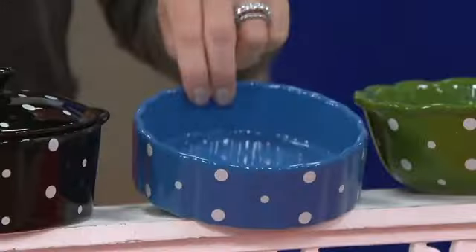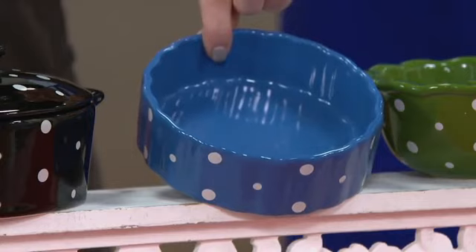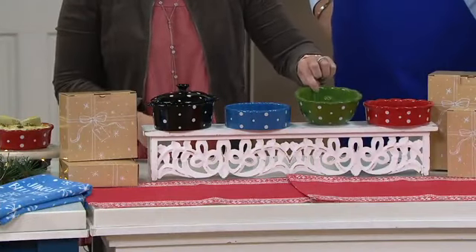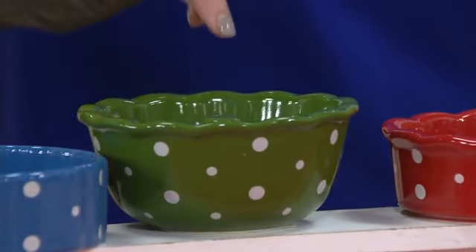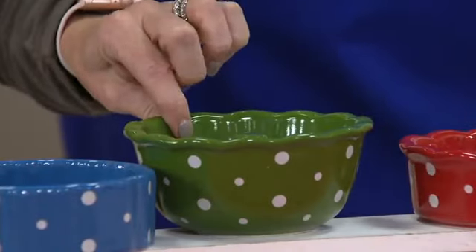Then we go into that beautiful tart pan. I love all the fluting — so reminiscent of those bigger pieces that we've had. We'll show you so many different things we've done with them. Then we go into our fluted tube pan. Love the ruffled edge around the center, and that beautiful tube pan in the middle. Again, each one comes with its own gift box.